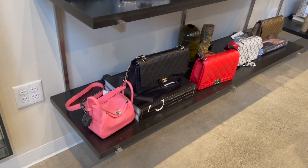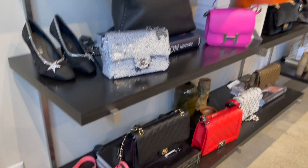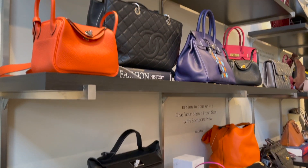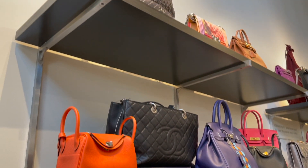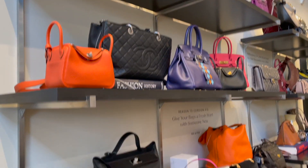Welcome back to my channel! Today I'm going to take you with me to shop at The RealReal for Chanel and Hermès. Some designs are not always available in the boutique, so consignment stores like The RealReal give us the opportunity to shop for the designs we love.